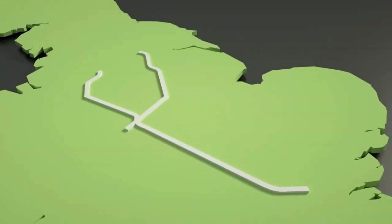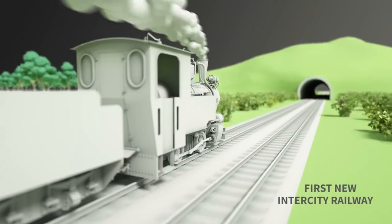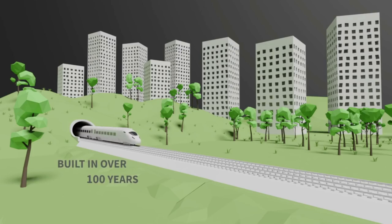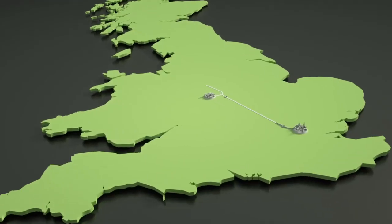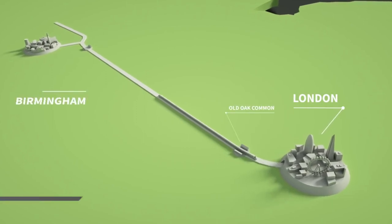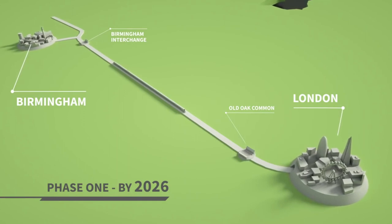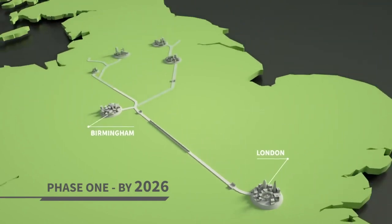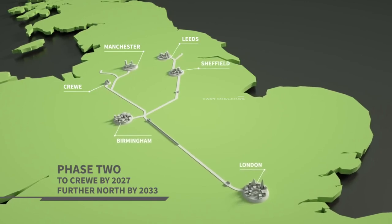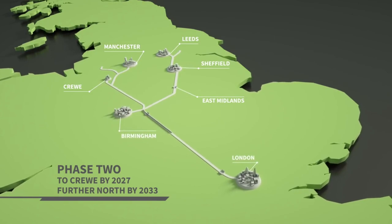The creation of HS2 is the biggest infrastructure project in Europe - the first new intercity railway to be built north of London in over a century. HS2 is being built in two phases. Phase one will link London and the West Midlands and is due to be completed by 2026. In phase two, the line will extend to Crewe by 2027, followed by new lines towards Manchester and Leeds by 2033.